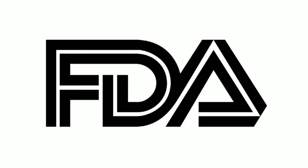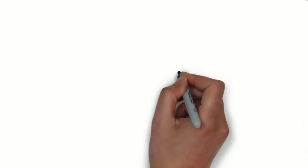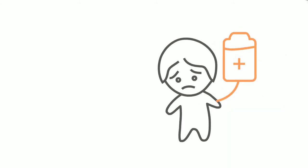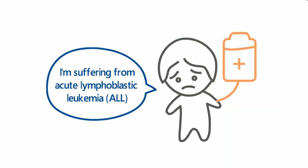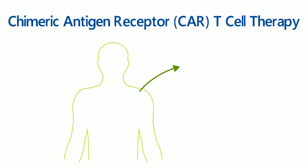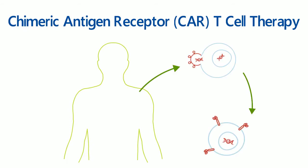In August 2017, the Food and Drug Administration firstly approved a new type of cancer therapy for certain pediatric and young adult patients with acute lymphoblastic leukemia, or ALL. The therapy is called chimeric antigen receptor T-cell therapy, also known as CAR T-cell therapy, which uses the patient's immune system to fight their cancer.